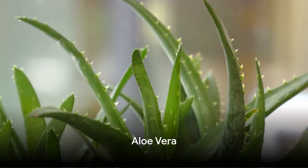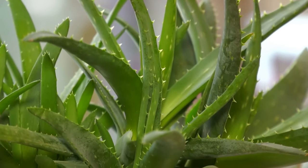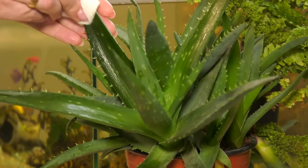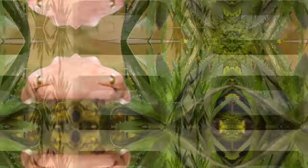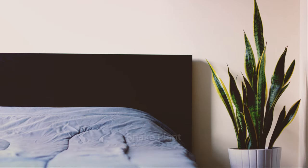Aloe vera: best placed near windows or balconies in the south or west direction. According to Vastu, aloe vera brings health, prosperity, and protection from negative energies. Its medicinal properties also promote physical well-being. Snake plant: recommended for bedrooms, living rooms, or study rooms, especially in corners.